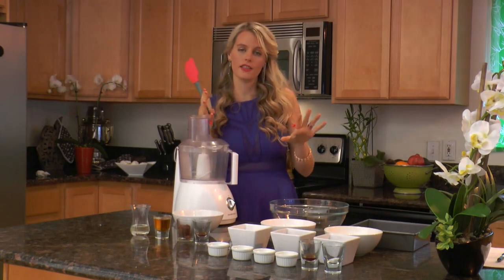The frosting on these brownies is gonna blow your mind, literally. We're making the freshest thing ever today.